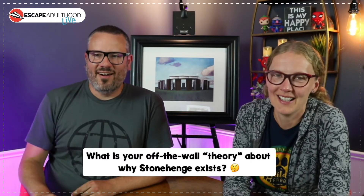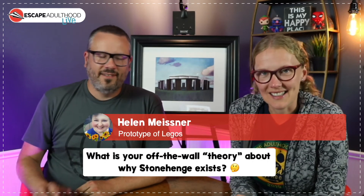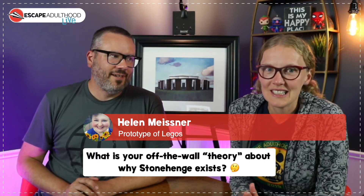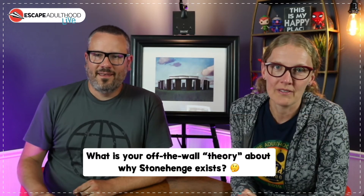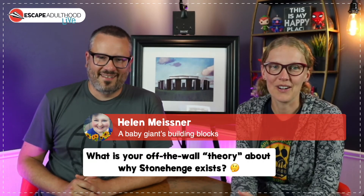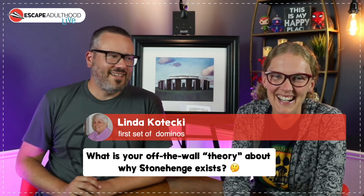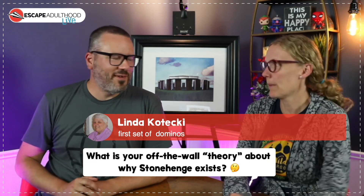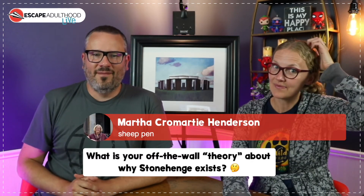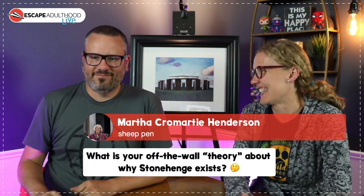How about a prototype of Lego? And Ben, did you notice I said 'Lego' not 'Legos'? Lego is the plural — lots of Lego. How about this one from Helena: baby giants building blocks! This is the first set of dominoes for giants — giant dominoes. Farthest says it's a sheep pen, which will make more sense if you've been here for the whole show.